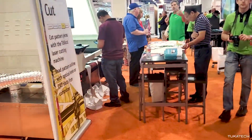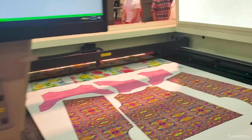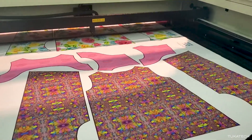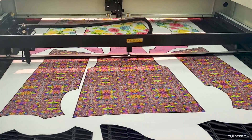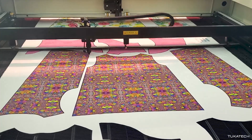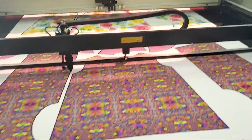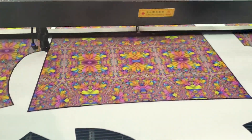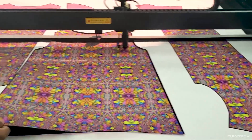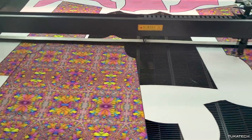Digitally printed fabric is then taken to the laser cutter, where a profile camera reads the outline of these patterned pieces and cuts them automatically — and there you have it, no scissors required.